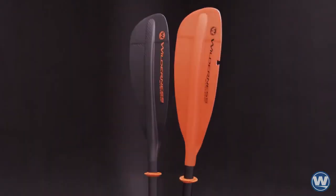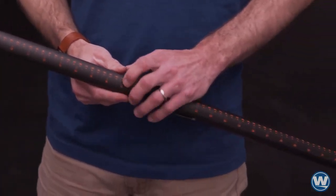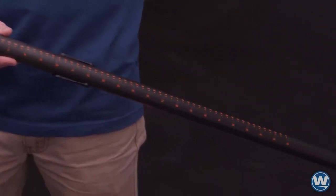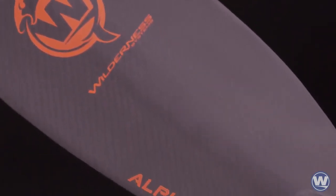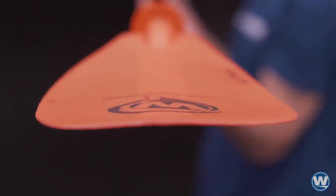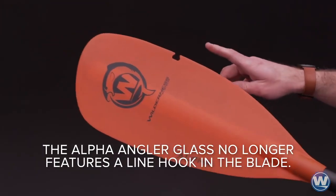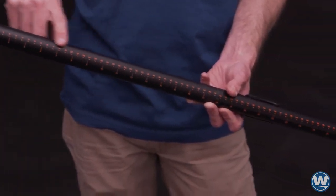The Alpha is available in two constructions, both 240 centimeters long and including a 34-inch measuring tape graphic. The Alpha Carbon features a lightweight carbon fiber blade and 100% unidirectional carbon shaft. The Alpha Glass features a durable fiberglass composite blade with integrated line hook and a 50% carbon, 50% fiberglass shaft.